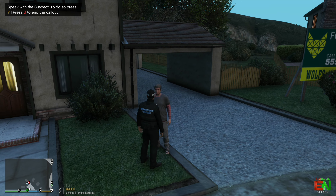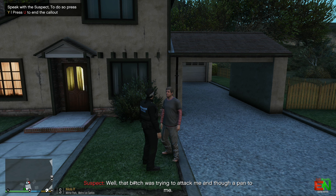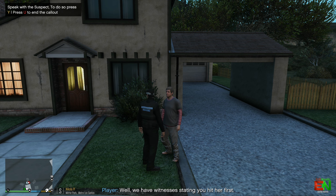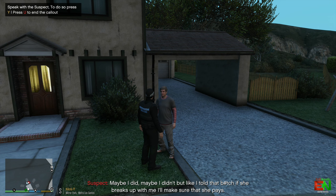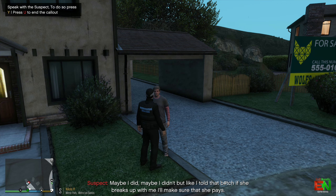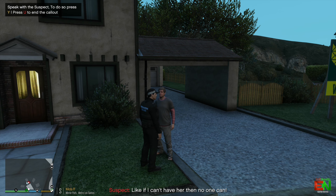Hello sir — metropolitan police. Can you tell me what happened please? 'Well, that woman was trying to attack me and threw a pan towards me.' We have a witness stating you hit her first. 'Maybe I did, maybe I didn't — but like I told her, if she breaks up with me I will make sure she pays.' Pays how? 'Like if I can't have her, then no one can.' All right sir, I've heard enough.